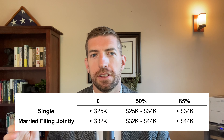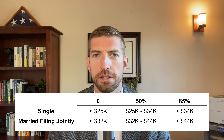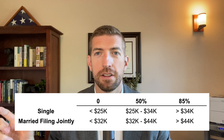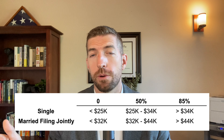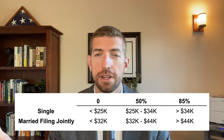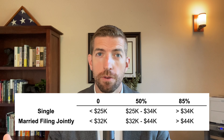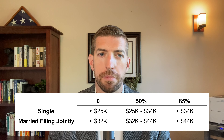There's a range of $25,000 to $34,000 for a single individual and $32,000 to $44,000 for a married filing jointly couple — that puts you in the 50% threshold. The final highest threshold means up to 85% of your Social Security benefits will be taxable if you make more than $34,000 as a single individual and $44,000 as a married filing jointly couple.